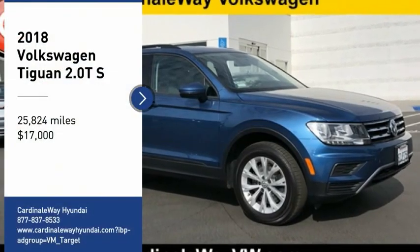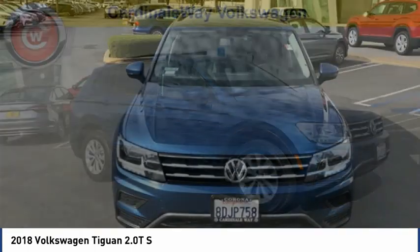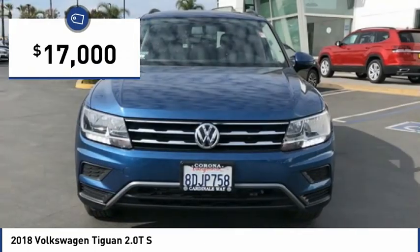You are going to love the 2018 Tiguan. With Volkswagen Tiguan, it's good to be turbo — turbo with class. And it is priced below $20,000.